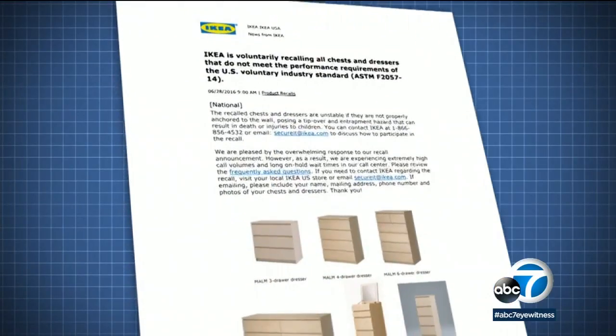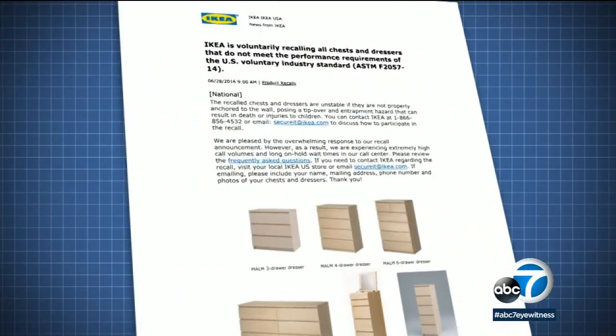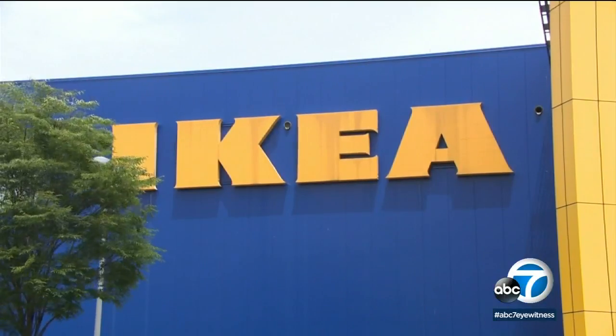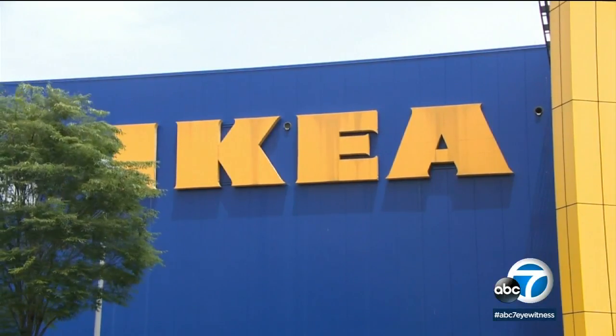The dresser that killed Ted was an Ikea Malm. Ikea later recalled the dresser and has since changed the design, and it did not respond to requests for comment after the incident involving Ted McGee.